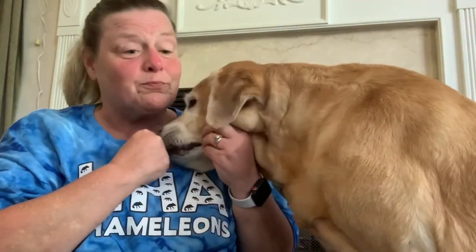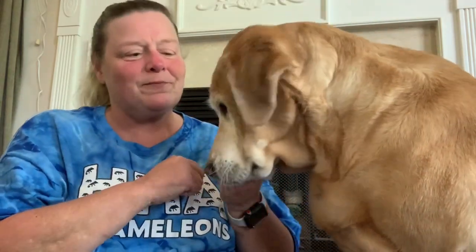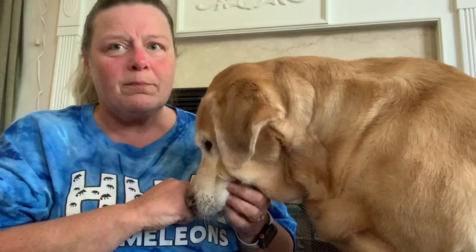Today's joke is brought to us by Libby. Why did the zombie miss school? Because he felt rotten! I love that joke. Thank you, Libby, that was a great joke. You guys either tell your parents to email me your jokes or text them to me so I can use your joke tomorrow. I love you guys. Bye, everybody!